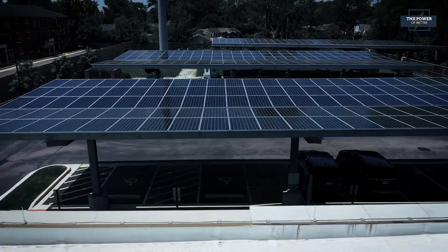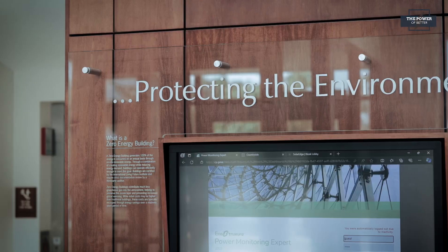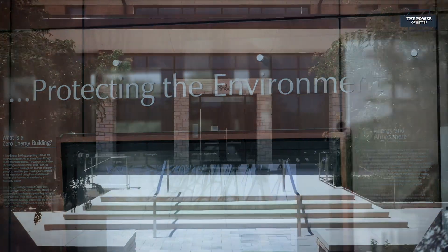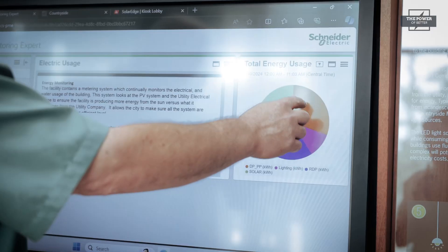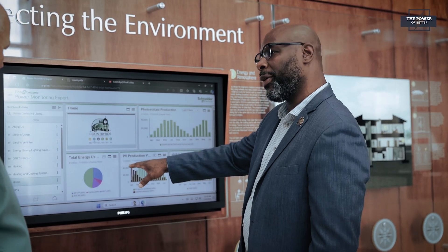Upon entry to this sustainable marvel, it's hard to miss the low emissivity glass on the windows that are 84% more eco-friendly than most common windows. Walk through the front door and the interactive display shows exactly how much energy is used at any one time.